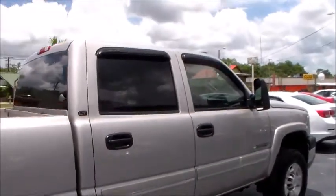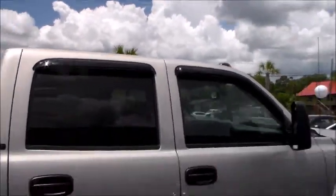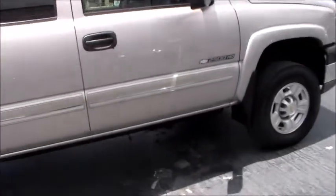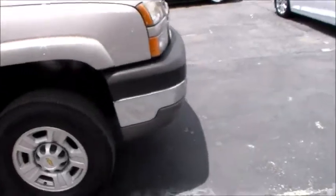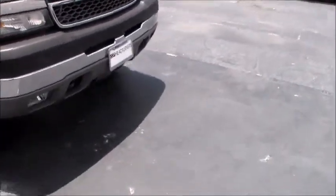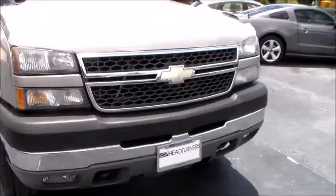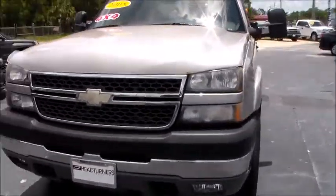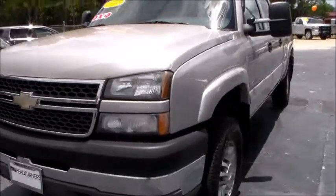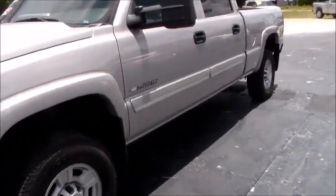Got your $100 set of rain guards on there, got your upgraded fender flares — a $600 extra package — and your fog lights. One owner towing machine with a 6.0 liter V8 engine.